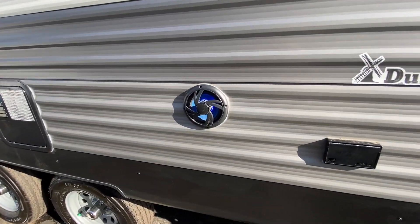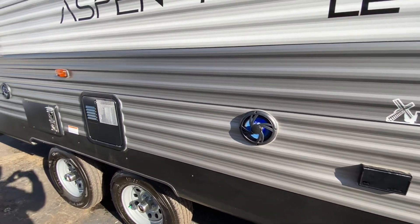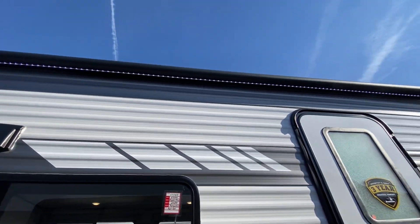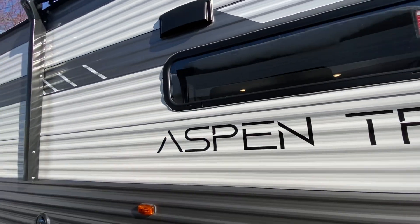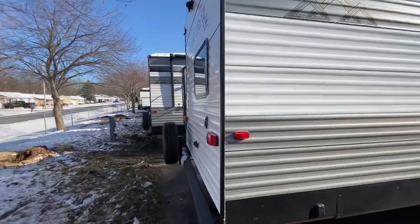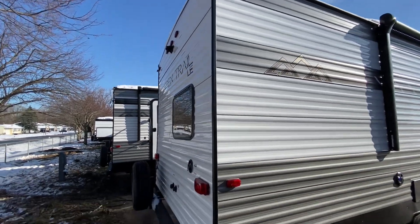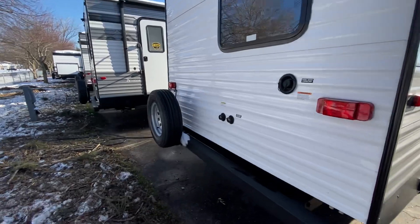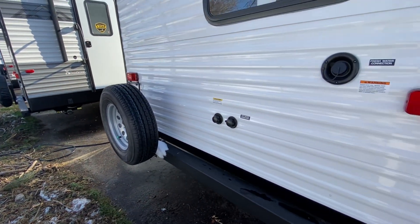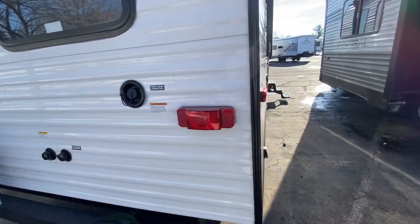Outside speakers, a little 110 outlet if you want to plug in a TV or something on the outside and put it on a picnic table. Power awning of course, LED lights built in. It is prepped for a backup camera. It does have the square tube bumper there, and everything that we sell we do put a spare tire on. On the back here on the left, this does have black water tank flush.